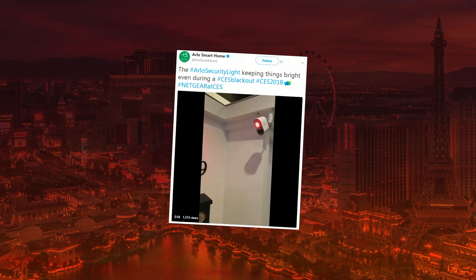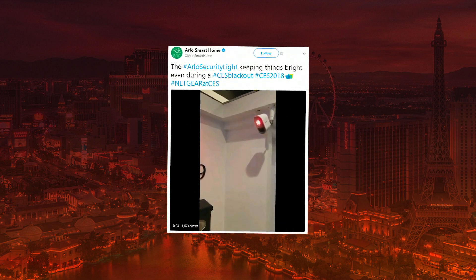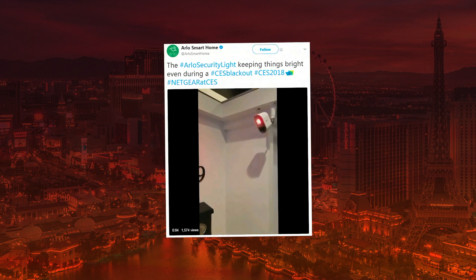Speaking of the blackout, our Richmond social media team came out with a pretty fun, clever tweet in which they tied in the Arlo security light in reference to that blackout. Pretty clever tweet — shout out to Lauren and Ben on the team there. Check it out, like it, retweet it.